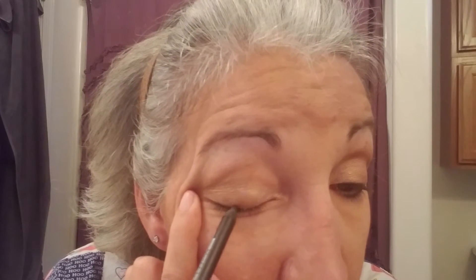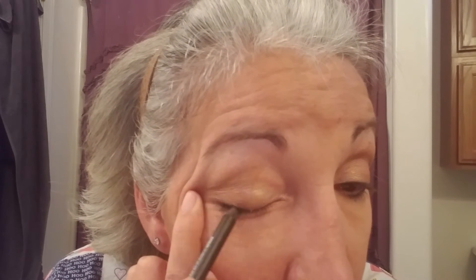Eyeliner. I put my primer on today and it's going on much better.